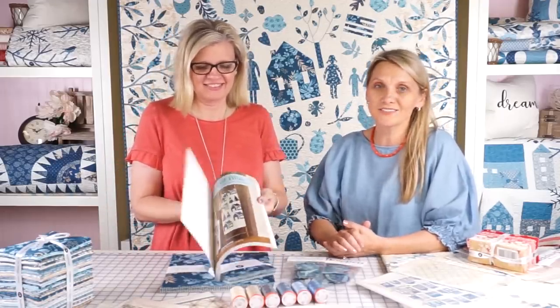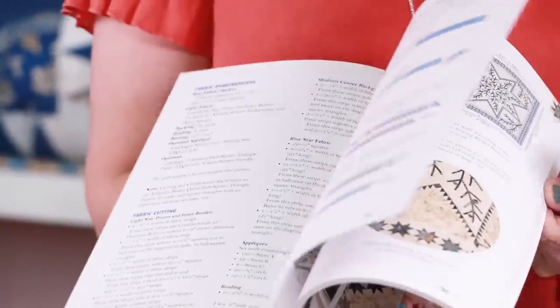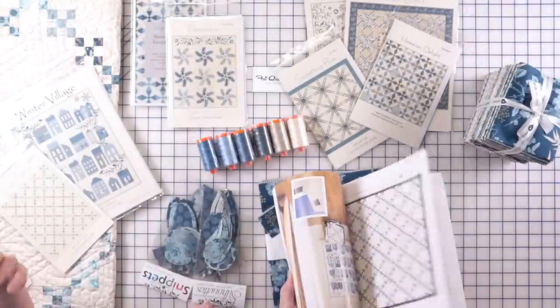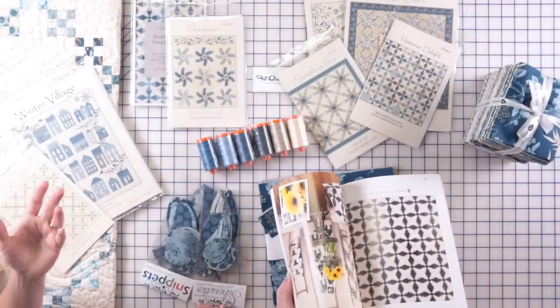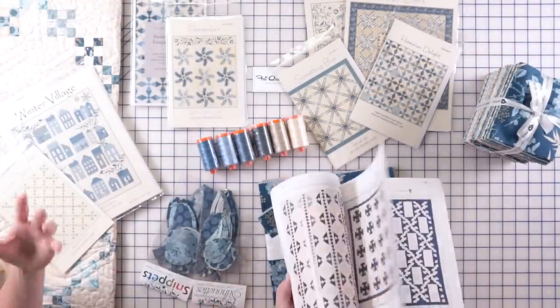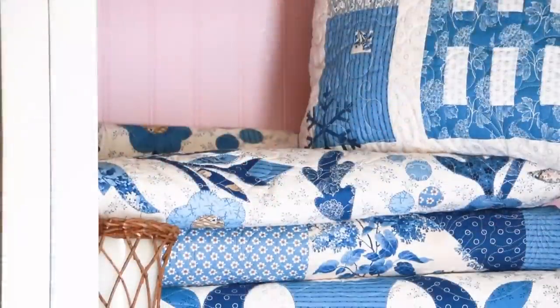In blue and white quilts, the book was photographed in my house and I love displaying blue and white quilts and decorating with them. Around holidays I pull out all my quilts, put them around the house, add a little silver with it and it looks just wonderful — very magical, very Christmas-like. And then in the spring I take the silver out, add a little yellow and I have a farmhouse. So the blue and white quilts are really fun to decorate with.